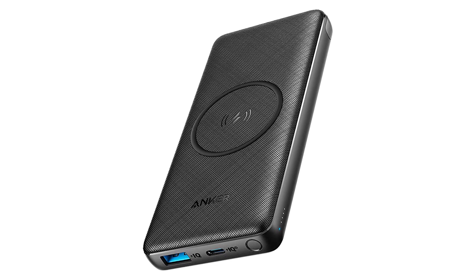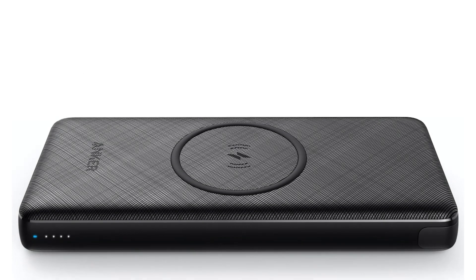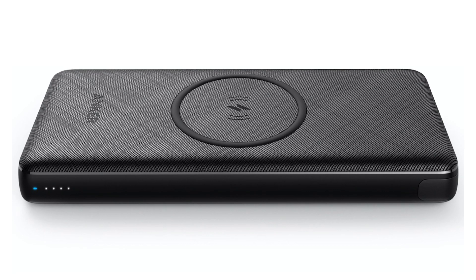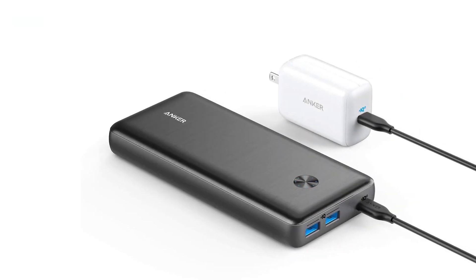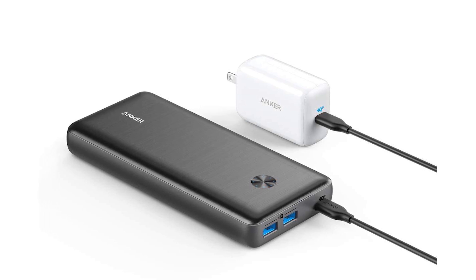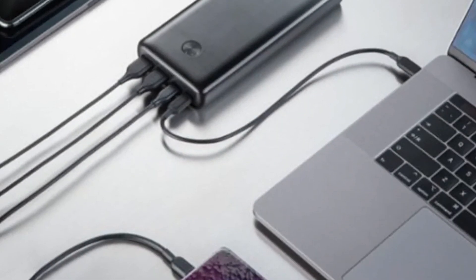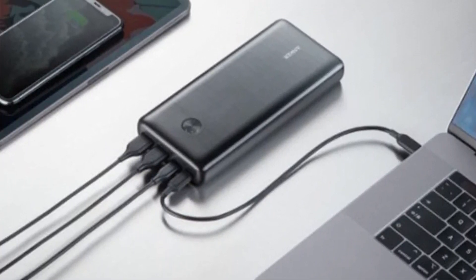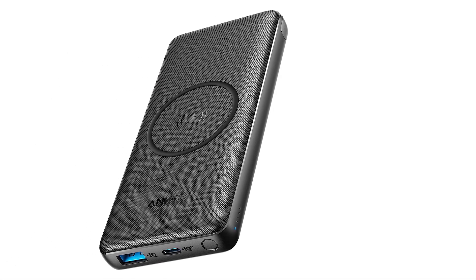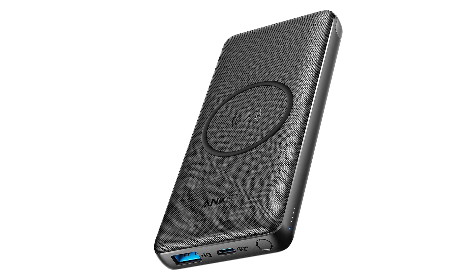PowerCore 3 comes with a USB-C to USB-C cable, travel pouch, welcome guide, an 18-month warranty, and friendly customer service. The multi-protect safety system combines foreign object detection, short-circuit protection, temperature control, and more, so you can charge with total peace of mind. A small hook slides out from the side of the battery so you can prop your phone up while watching videos. PowerCore supports charging through phone cases up to 5mm thick. Place your phone, earbuds, or other Qi device on the center of the pad to get a convenient wireless charge anywhere.